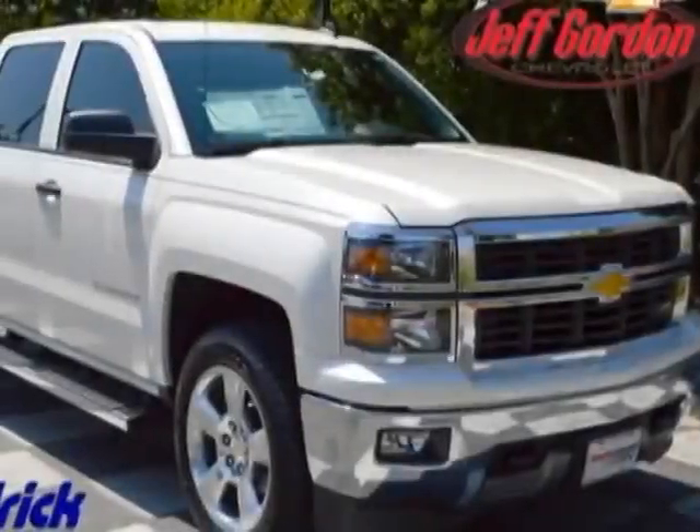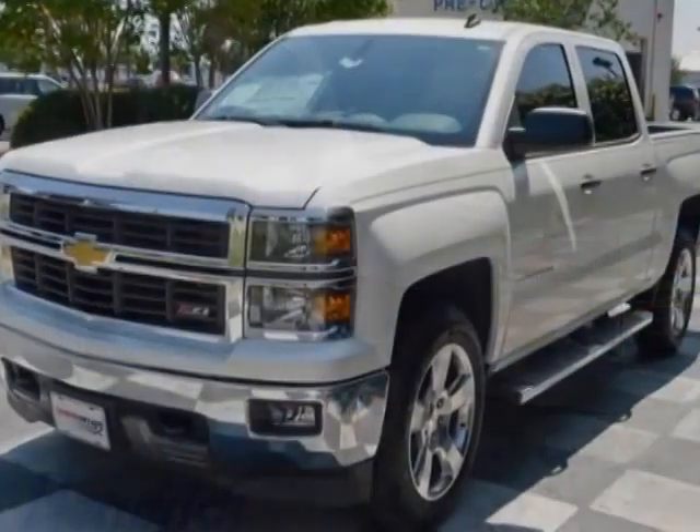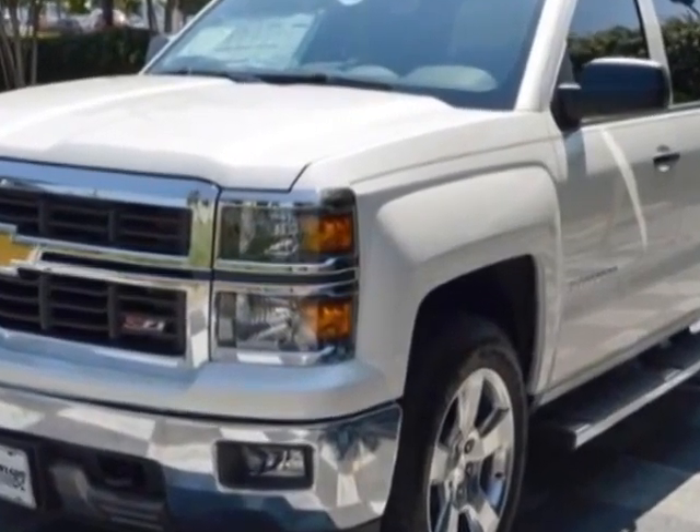Look at this new 2014 Chevrolet Silverado 1500. For your protection, this vehicle has a full factory warranty.